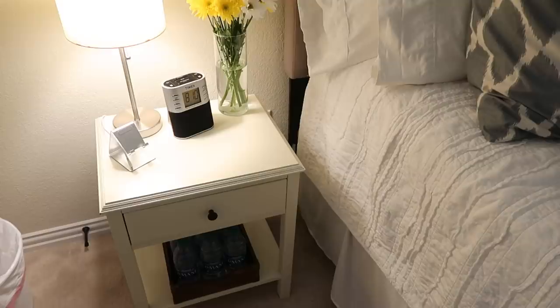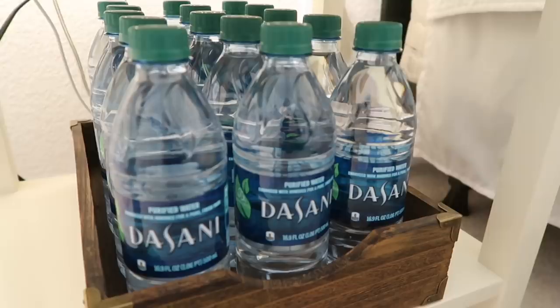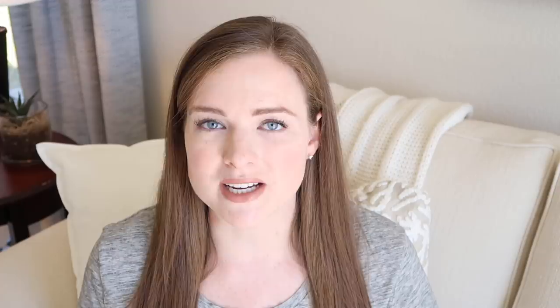My first guest room must-have is water. I think it's so nice to have water bottles in your guest room. Our guests are always welcome to access our refrigerator and pantry, but it's really nice to give guests a stash of water bottles in their bedroom so they can grab one in the middle of the night, head out early without waking anyone up, or pop one in their bag when we're out and about. It's a small touch that makes guests feel more at home.